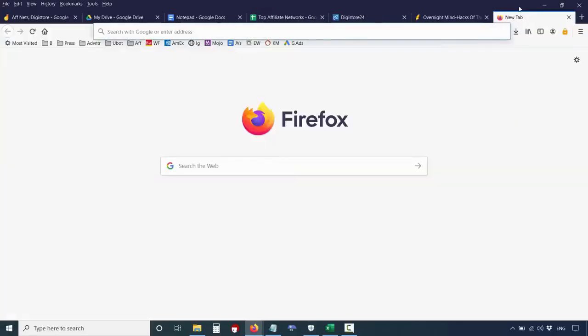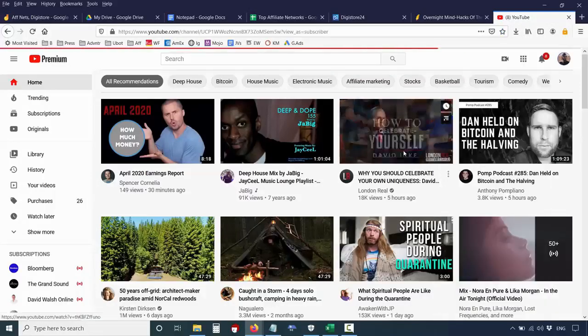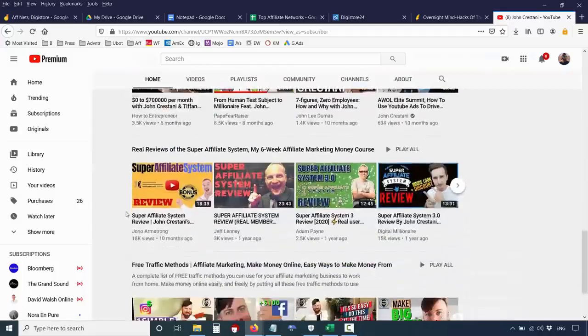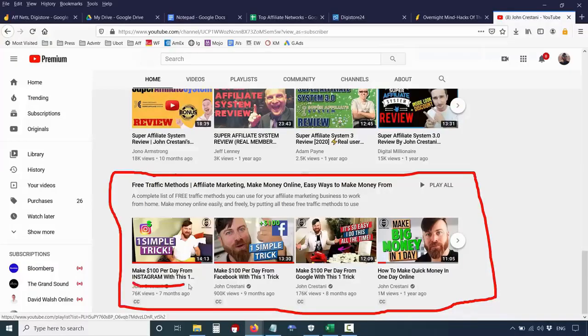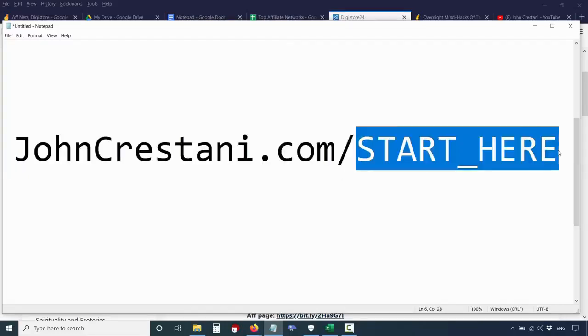If you're looking for ways to get people buying and get traffic — how do you find people on the internet — navigate to the home page of my channel. Make sure you subscribe, hit the like button, and comment. For free traffic, go down on my home page where it says free traffic methods. There's a ton of videos showing you how to get traffic to your affiliate link covering Google, Facebook, Instagram, YouTube, TikTok — all the methods. You can also go to johncristani.com/start-here for my free traffic playlist.